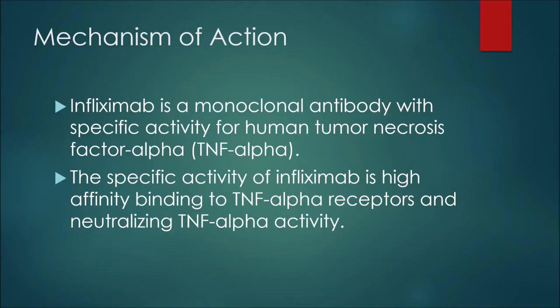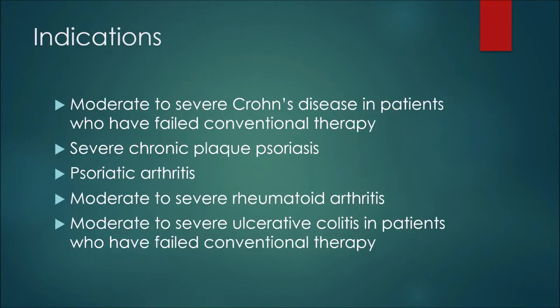The first thing to discuss is the mechanism of action, or how this medication works. Infliximab is a monoclonal antibody with specific activity for human tumor necrosis factor alpha, or TNF-alpha. The specific activity of infliximab is high affinity binding to TNF-alpha receptors and neutralizing TNF-alpha activity.